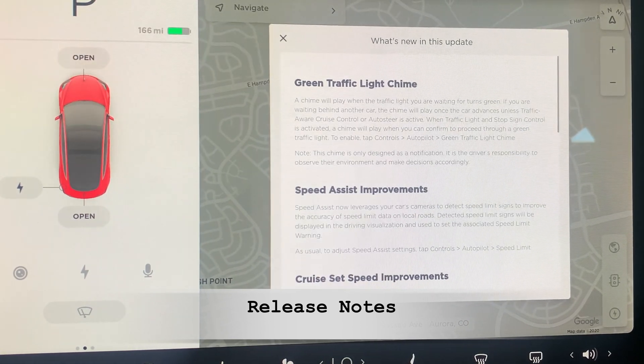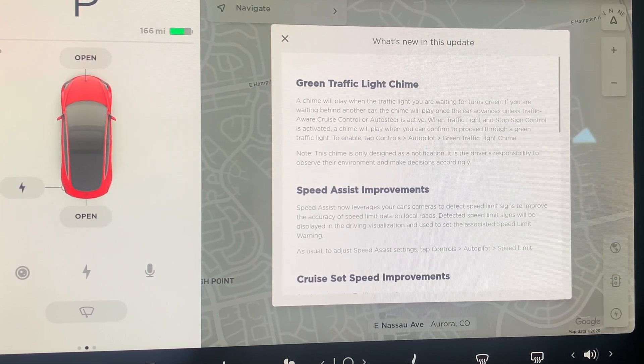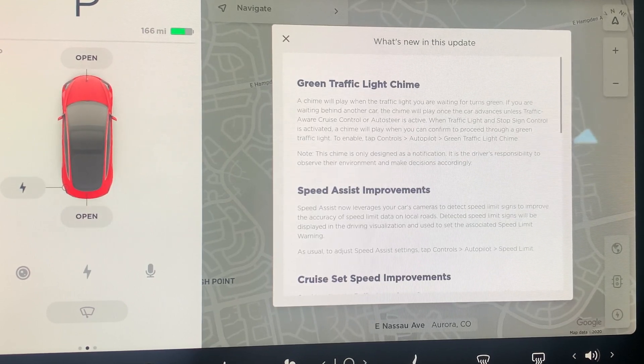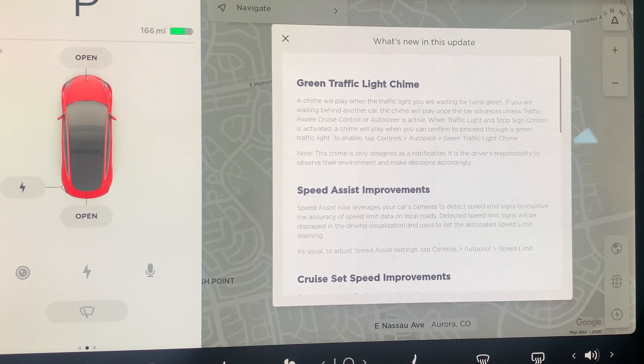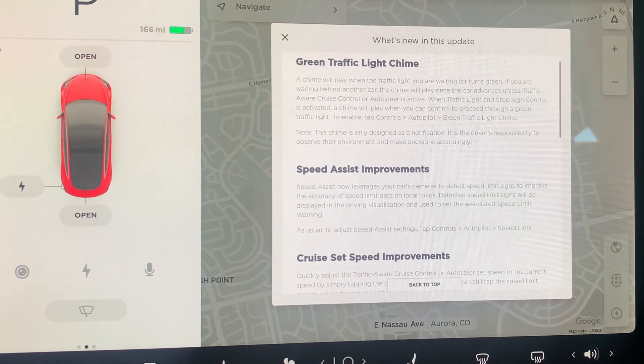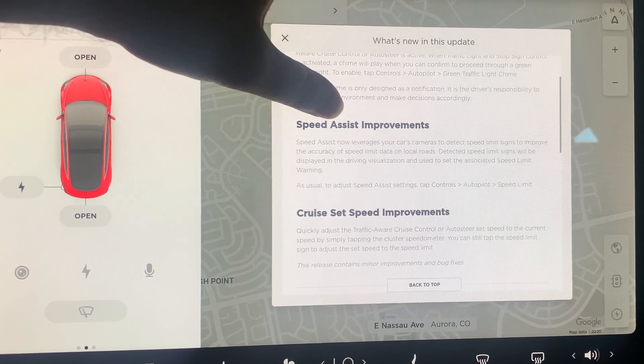First, there is the green traffic light chime. When you are waiting at a red stoplight and it turns green, the car will chime to let you know you can get going. If you are waiting behind another car on a red light and the light turns green and the car in front starts moving, it will also give you a chime. This only works if you don't have traffic-aware cruise control or Autosteer active. You must activate this through the traffic light and stop sign control. The green chime is only a notification — it is your responsibility to pay attention to the road.